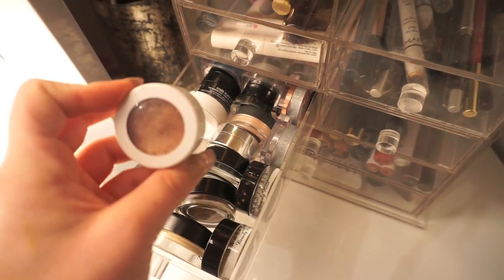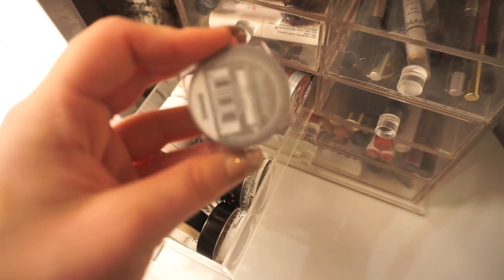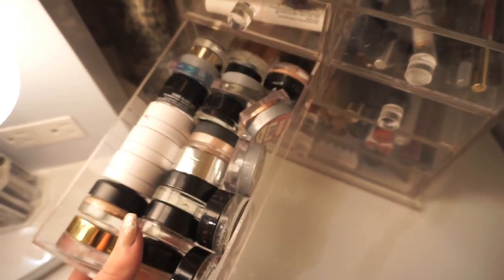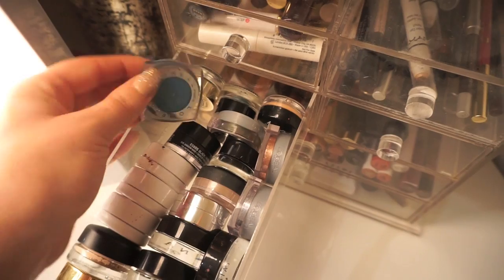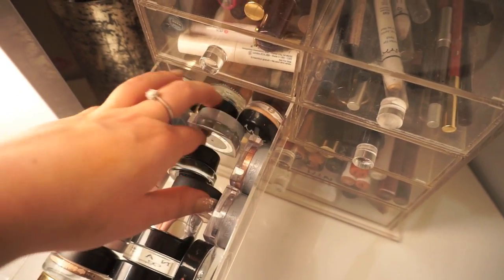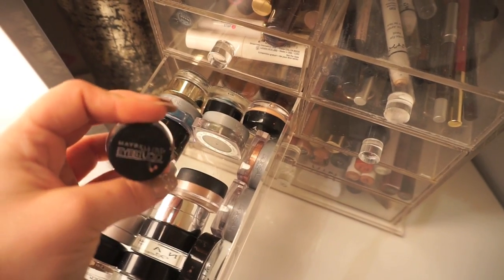I also have some L'Oreal individual shadows in here. I usually keep all of my brighter colors towards the back since I'm more of a nude kind of go-to gal — so all my nudes are towards the front and then the fun colors are in the back.